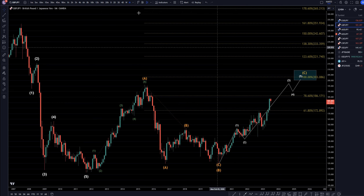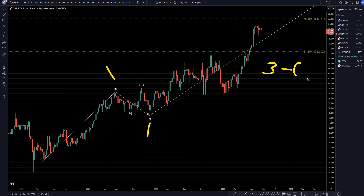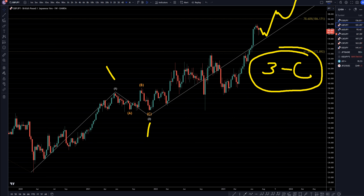So let's head down to the weekly time frame. On the weekly time frame, I think this is a 1, 2, and this move up right here is all just subdivisions of that big wave 3 of wave C. I think that this uptrend is not over, and I think it's going to continue to make higher highs and higher lows to complete that wave 3, 4, and 5 of wave C.